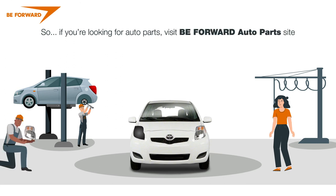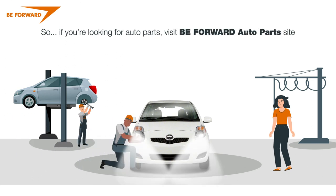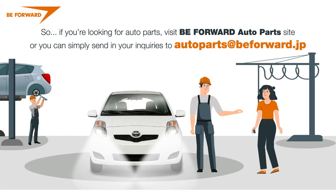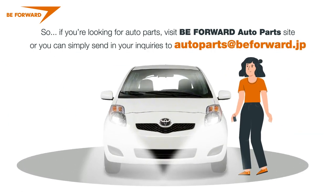So if you are looking for auto parts, visit the BeForward Auto Parts site. Or you can simply send your enquiries to autoparts@beforward.jp.